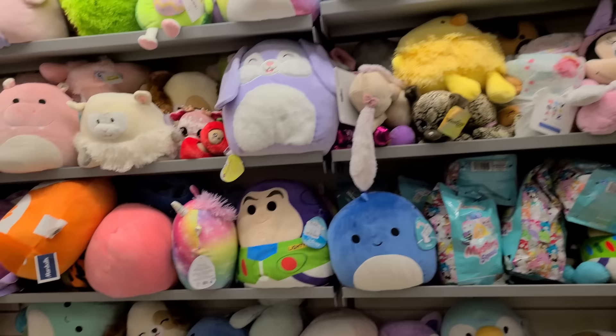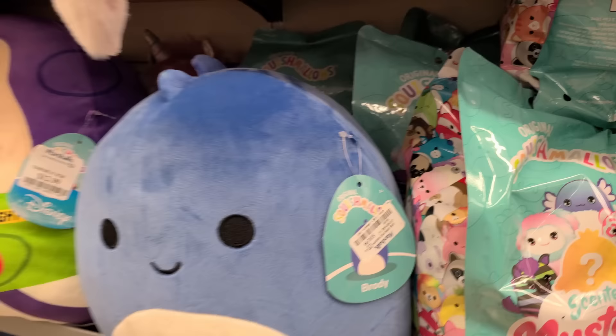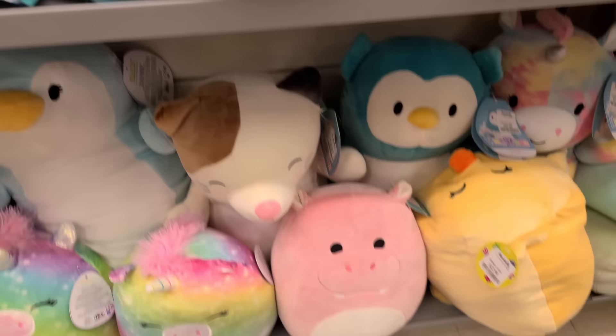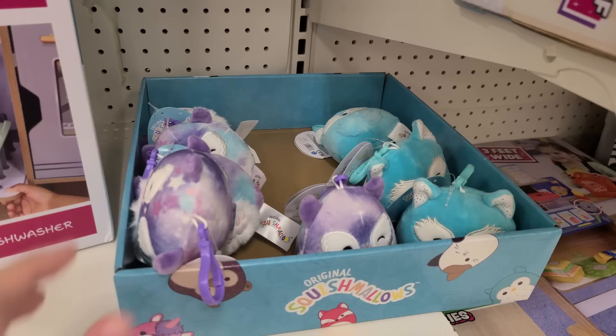At Marshalls, this is the most stocked I've ever seen this location. They had so many squishmallows — a little Riddell, the little hippo, some octopi, some doggies, some dinosaurs, giant hugmes, some unicorns, Easter ones, and mystery bags. I could not believe it. They even had stackables and I was so tempted to get the little blue llama — so cute. They also had humongous giant ones and some little pet toys in the pet section.